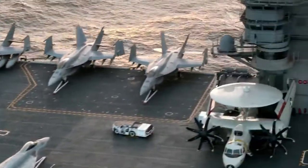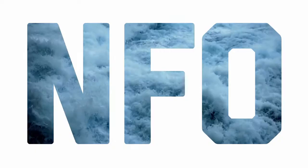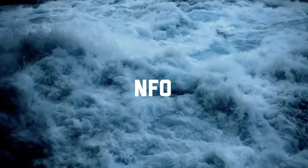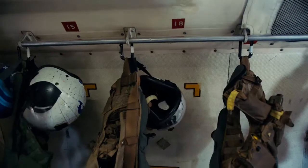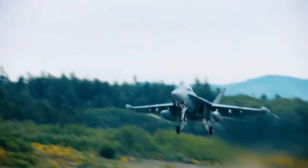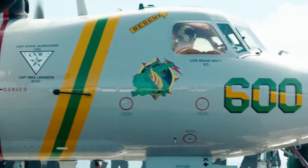No other group of people can say that they've taken off and landed on an aircraft carrier. Naval Flight Officers fly pretty much any fixed-wing aircraft that the Navy has today: F-18 Super Hornets, E-18G Growlers, P-8 Poseidons, E-2 Hawkeyes.